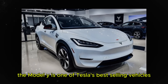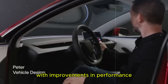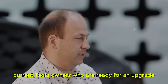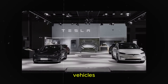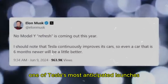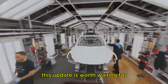The Model Y is one of Tesla's best-selling vehicles, and a significant update like the Juniper could boost its sales even further. With improvements in performance, comfort, and technology, the Juniper has the potential to appeal to both current Tesla owners ready for an upgrade and new consumers considering entering the world of electric vehicles. The Model Y Juniper is, without a doubt, one of Tesla's most anticipated launches — and with so many improvements promised, this update is worth waiting for.